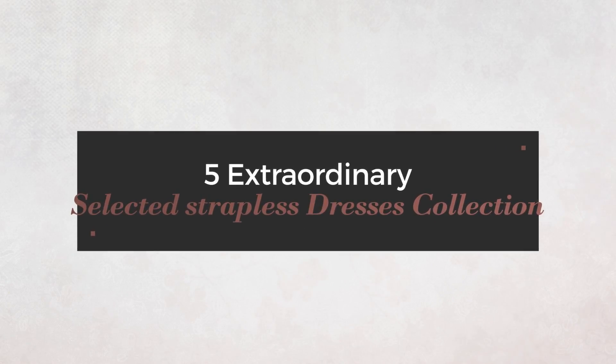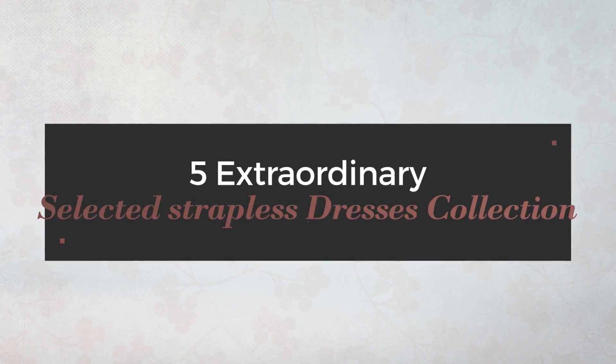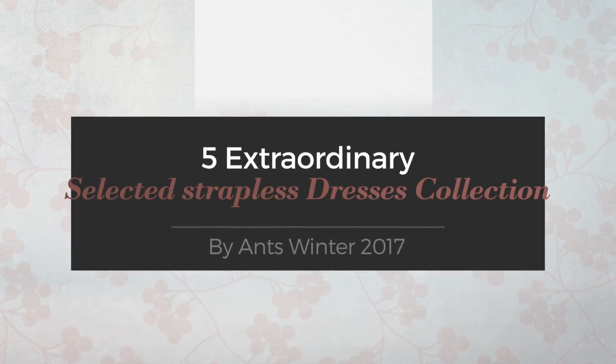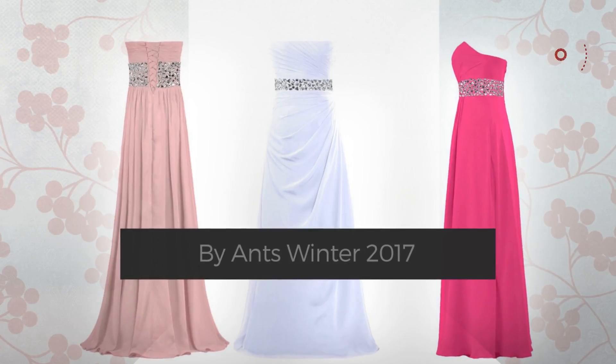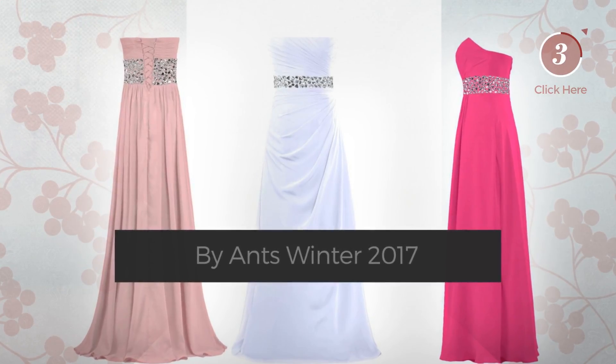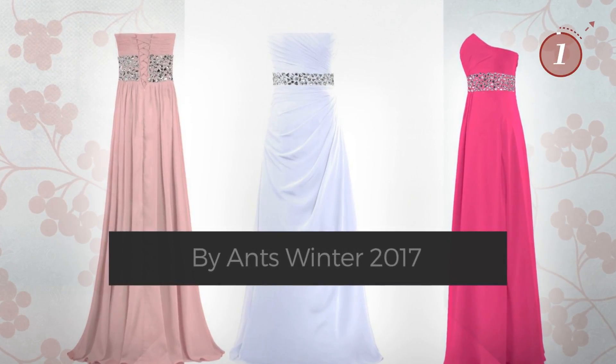5 Extraordinary Selected Strapless Dresses Collection, handpicked from over 3,000 fashion designers catalogues. At any time, click the circle and get the details about your favorite dress.